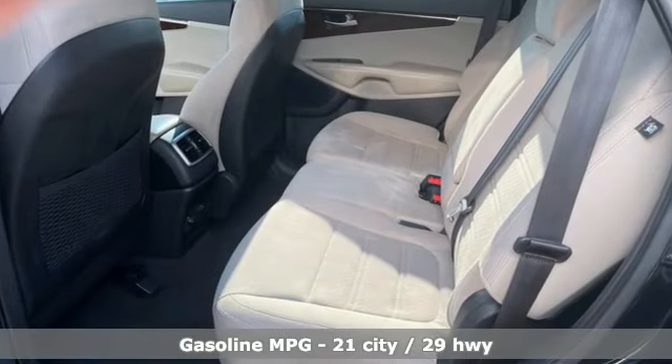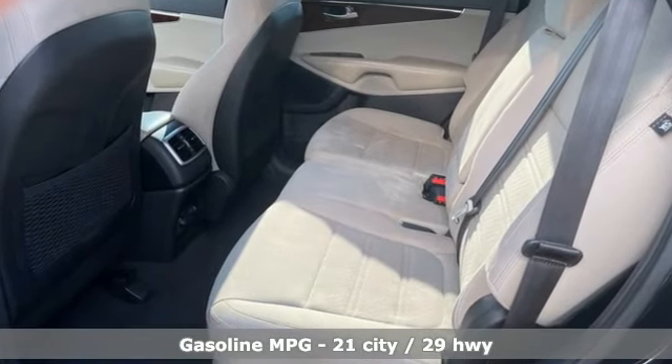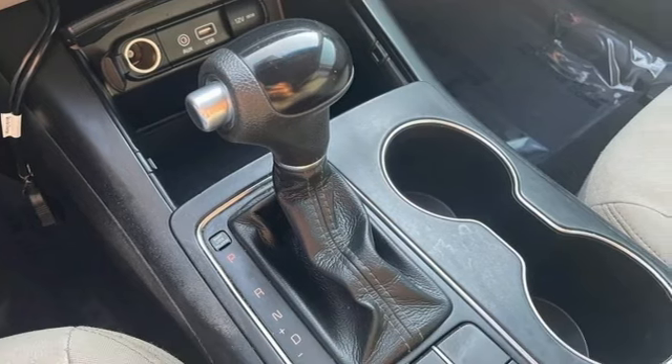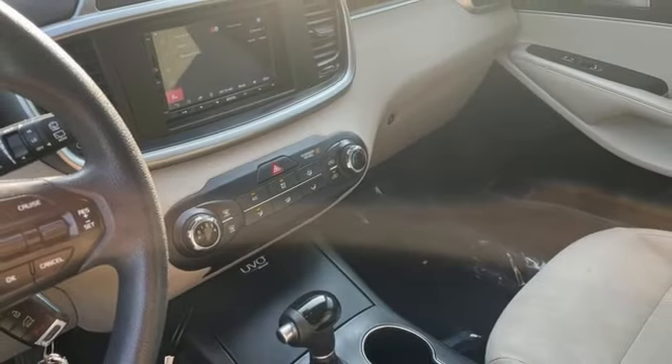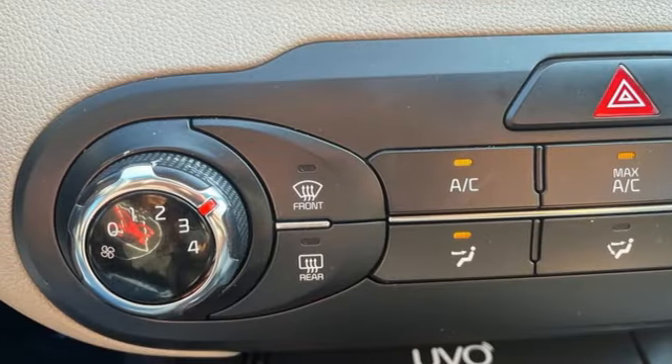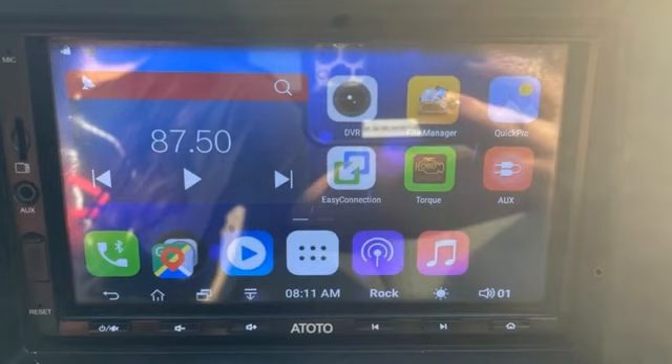Inline 4-cylinder engine, manual tilting steering column, Bluetooth wireless audio streaming, manual telescoping steering column, UVO voice activation, aluminum wheels, Bluetooth, and automatic transmission.